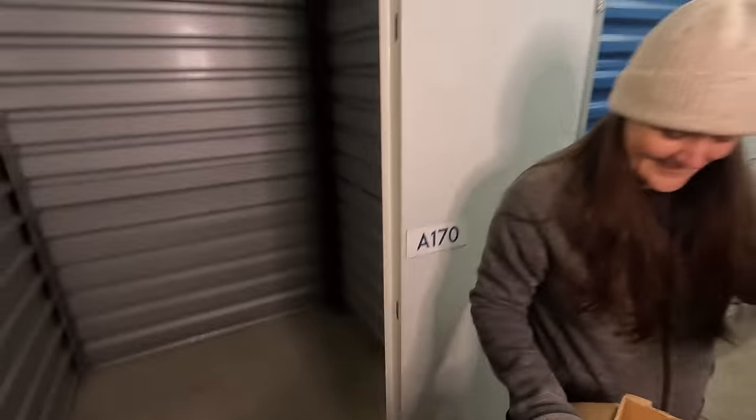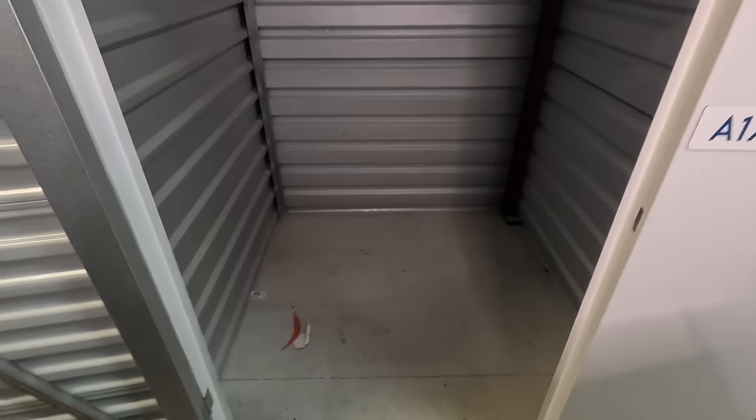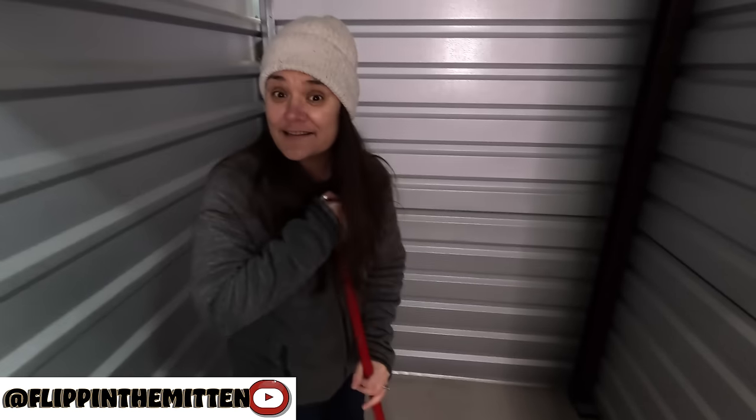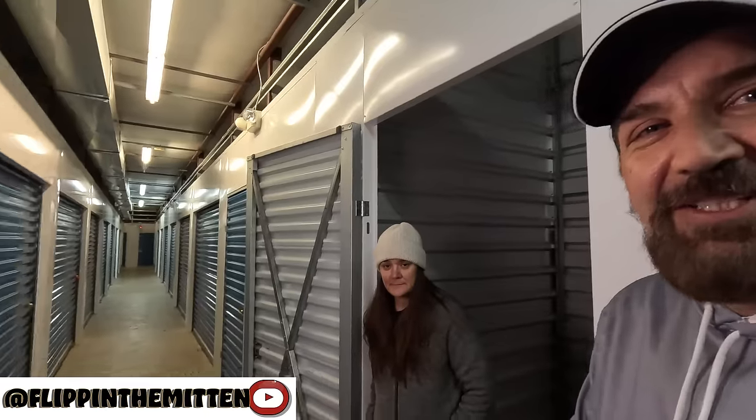So I guess that's it. We have another locker that we've actually already bought that we're going to be cleaning out, and hopefully get the video put together and posted pretty soon. We're just going to sweep up and get out of here. Thanks for watching — see you soon!